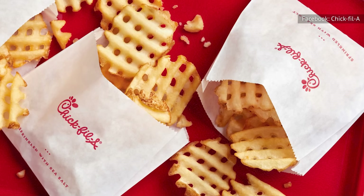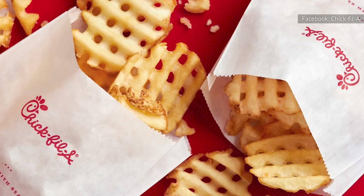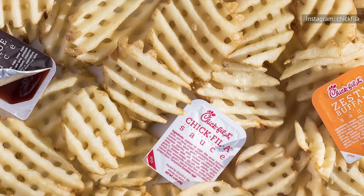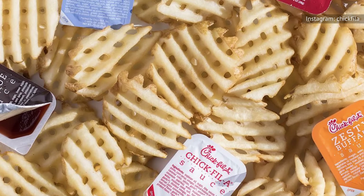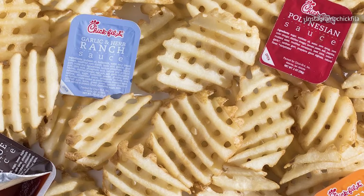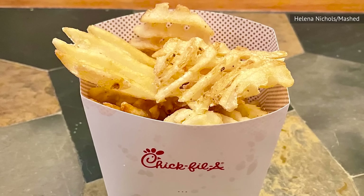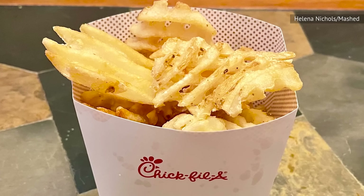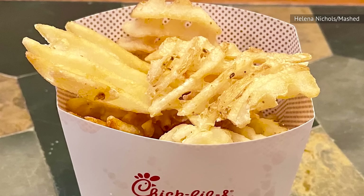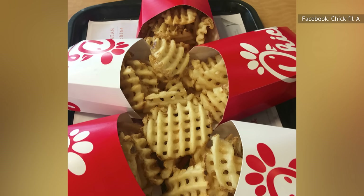We did have two complaints, though. One was that our order was unevenly salted — some of the fries were perfectly salted while others were undersalted. This difference wasn't as pronounced when paired with one of Chick-fil-A's sauces, but we feel the fries should have been able to stand on their own. Additionally, our order came out a little small — two medium-sized waffle fry orders, both cartons filled just below the top. With a few more fries, though, this is an excellent side.